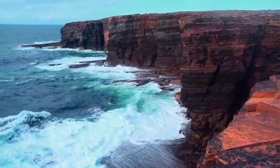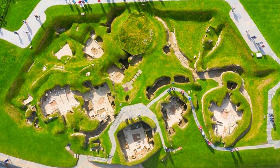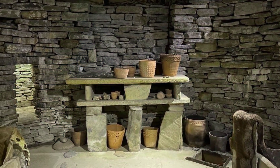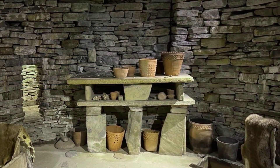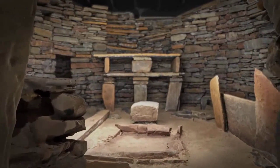In 1850, a brutal storm ripped open the Orkney coast, exposing homes that are 5,000 years old, where stone beds, shelves, and even doors still stand exactly as they were left — a Neolithic world frozen in time.